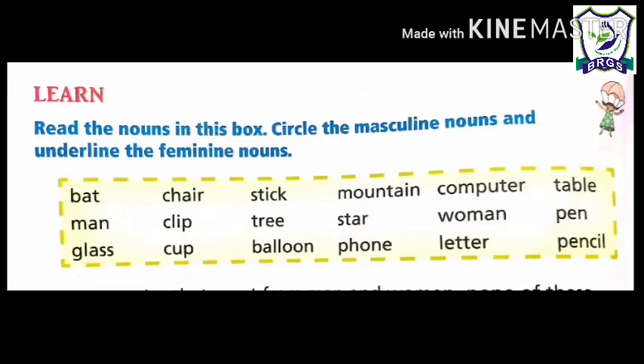Read the nouns in this box. Circle the masculine nouns and underline the feminine nouns. Let us start: bat, chair, stick, mountain, computer, table, man. Man is a masculine noun, therefore circle this. Clip, tree, star, woman — woman is a feminine noun, therefore underline this. Pen, glass, cup, balloon, phone, letter, pencil. Did you notice that apart from man and woman, none of these nouns can be classified as masculine or feminine? This is because the rest of the nouns are non-living things.